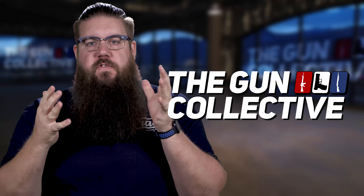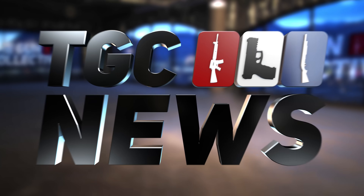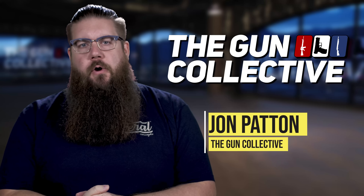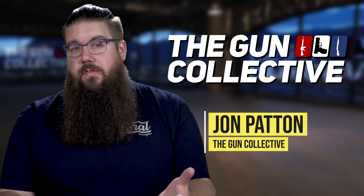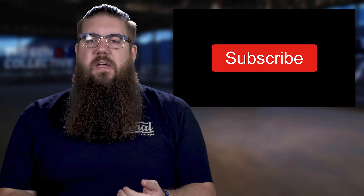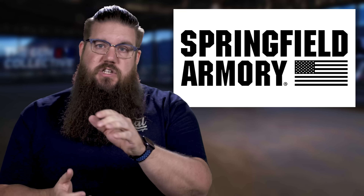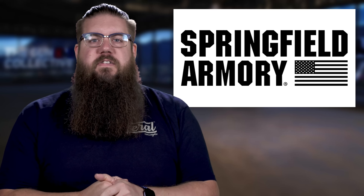This week on TGC News: Springfield has a new lightweight bolt gun, PSA goes bigger in the middle, and a product that is sure to piss off the ATF. Welcome back to another episode of the Gun Collective News, the only gun news show that covers things you actually care about. My name is Jon Patton — if you're new here, please hit that subscribe button, it actually does help quite a bit. Let's jump right into the news.